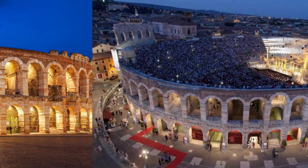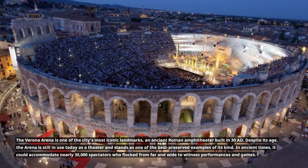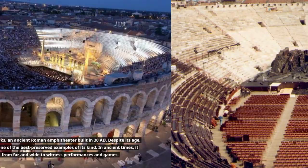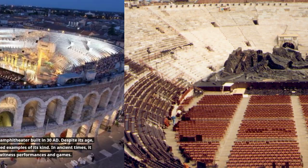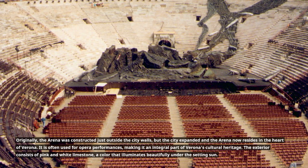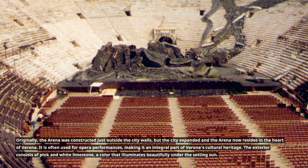The Verona Arena is one of the city's most iconic landmarks, an ancient Roman amphitheater built in 30 AD. Despite its age, the arena is still in use today as a theater and stands as one of the best preserved examples of its kind. In ancient times, it could accommodate nearly 30,000 spectators who flocked from far and wide to witness performances and games. Originally constructed just outside the city walls, the city expanded and the arena now resides in the heart of Verona. It is often used for opera performances, making it an integral part of Verona's cultural heritage. The exterior consists of pink and white limestone, a color that illuminates beautifully under the setting sun.